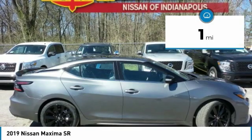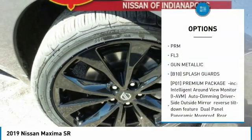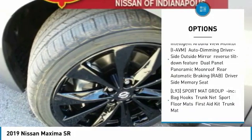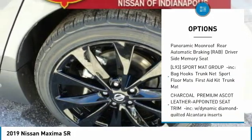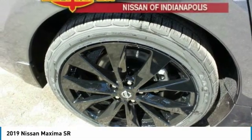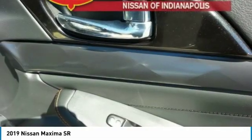Here are some of this vehicle's great options: anti-lock braking system, power passenger seat, steering wheel audio controls, navigation system, leather-wrapped steering wheel, Bluetooth, power steering, adjustable steering wheel, four-wheel disc brakes, aluminum wheels.